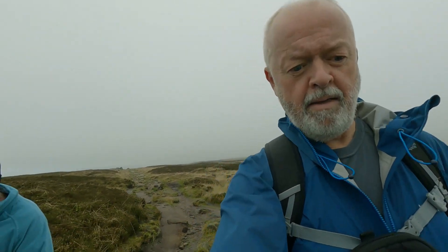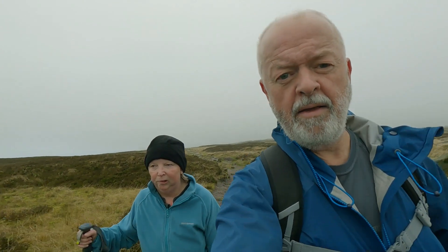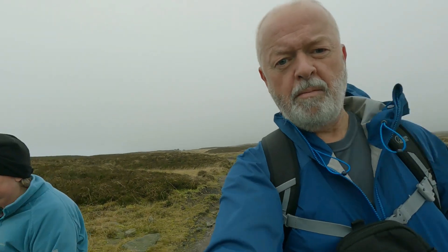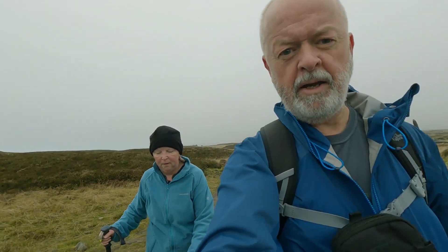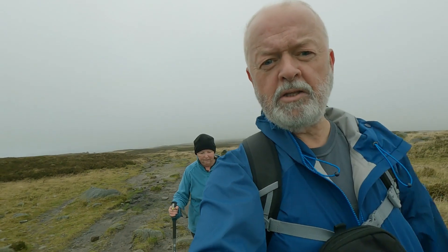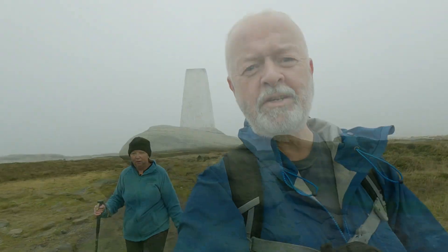Nearly came base over apex there! I think we'll just get round to the Trigg, have a breather, and then probably just head down via Edale Cross and Oaken Clough. It's been rather bracing up here — very nice nonetheless. This is our life.